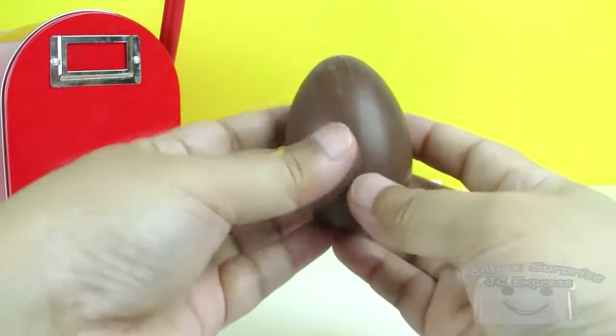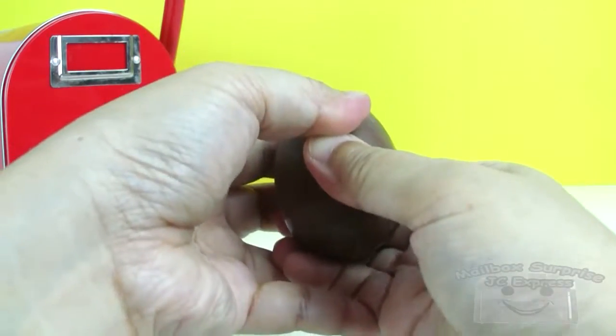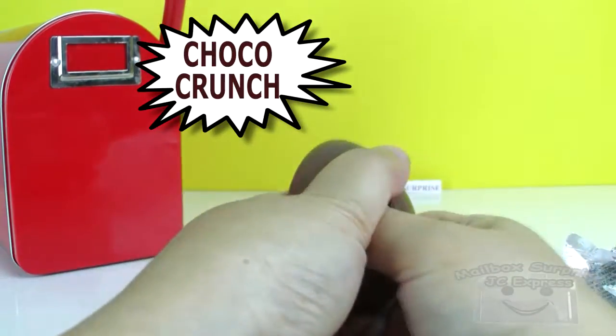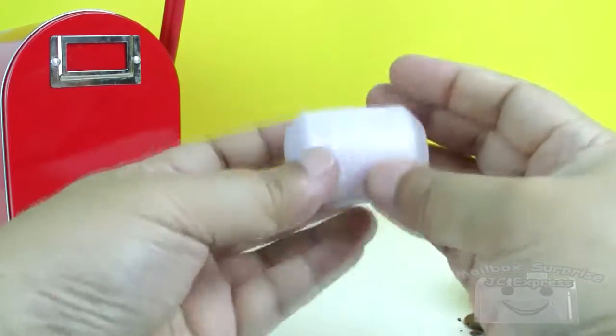There's the chocolate egg! Choco Crunch! And a white capsule with a toy!